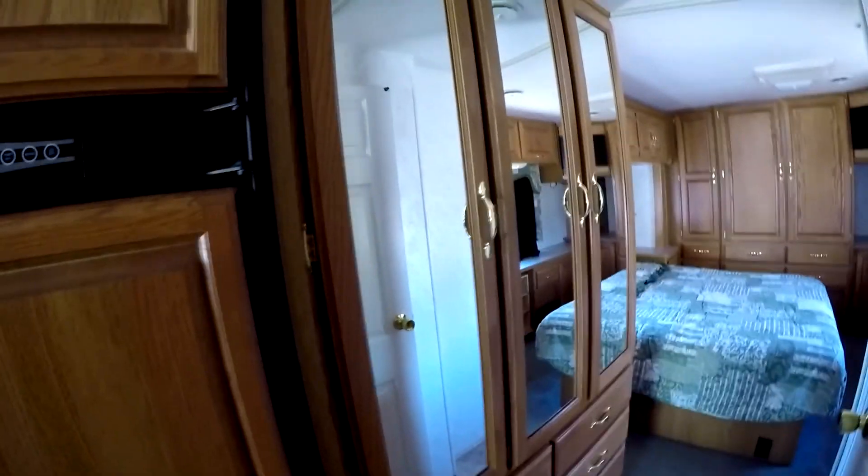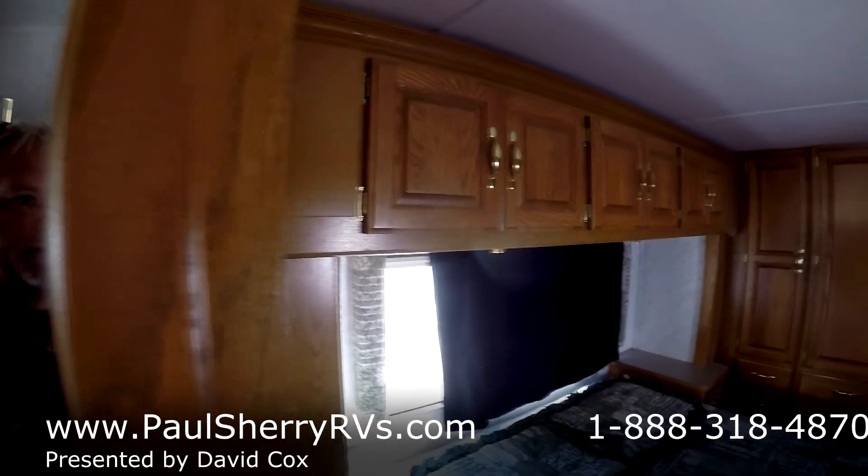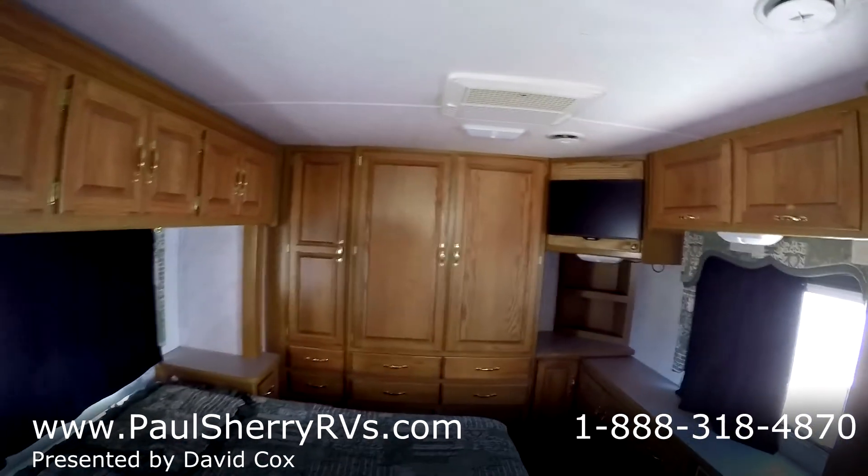Big closet area here in the hallway and a huge closet area back here in the bedroom. Lots of storage in this motorhome inside and out if you're looking for lots of storage.